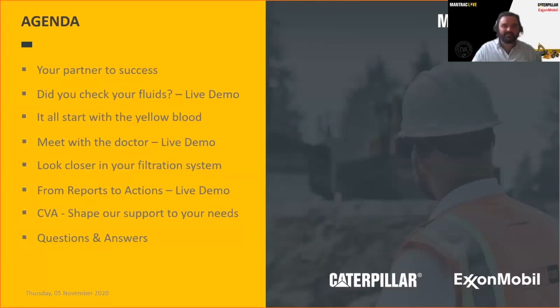It's a jam-packed agenda. We'll be crossing live to Kumasi shortly to begin our journey through oil sampling. We'll talk about who ManTrack is as a Caterpillar dealer across Africa, the science behind our cat oil, cross live into the SOS lab, move over to John for filters — both air and fluid — and then back to Kumasi for reporting and how fluid analysis insights enable preventative measures to save us on the bottom line. We'll close with Q&A.